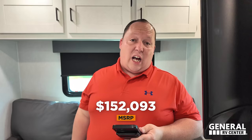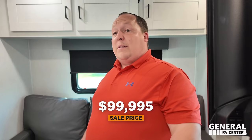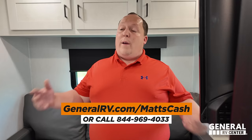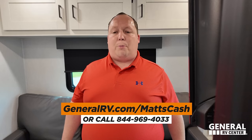It's now time for the MSRP. The MSRP on this motorhome is $152,093. We're at General RV, which means for 2024 it's discounted 34% off to a sale price of $99,995. Even with all that said, I might be able to get you a slightly better price. All you have to do is go to generalrv.com/MatsCash, linked in the YouTube description below, or call 844-969-4033. Our team is here to help everybody get the absolute best price in America.